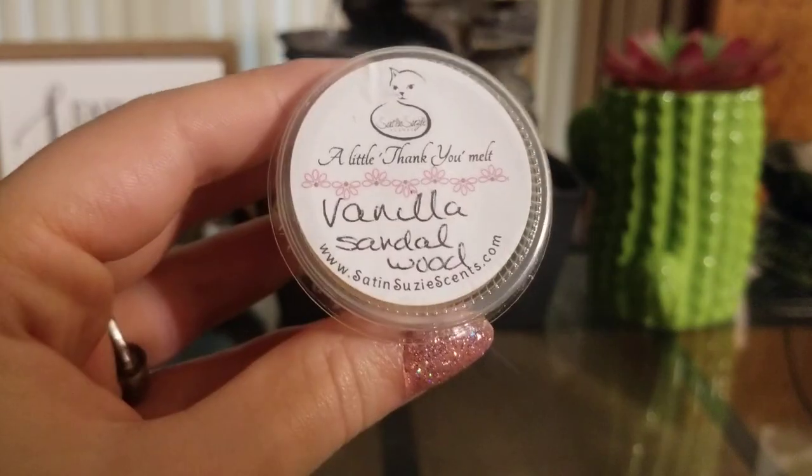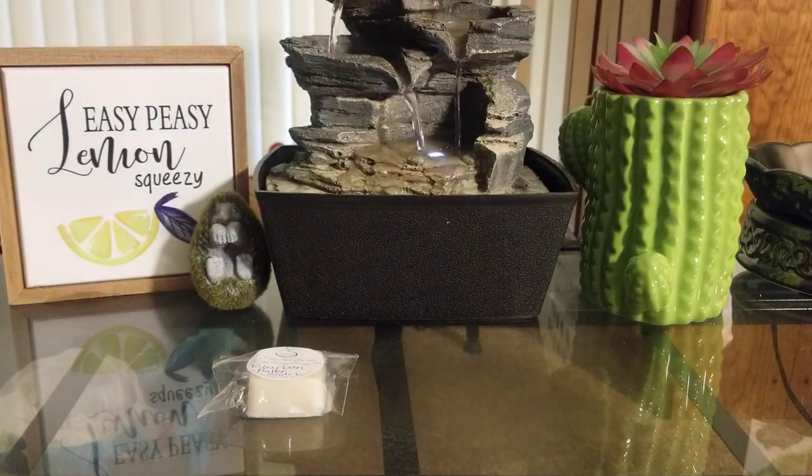She sent me Vanilla Sandalwood, which is another one of my favorites. I love vanilla sandalwood scents. Hers is really nice. I think hers is a little bit more perfumey than some other vendors, but it's still really nice. I like it.